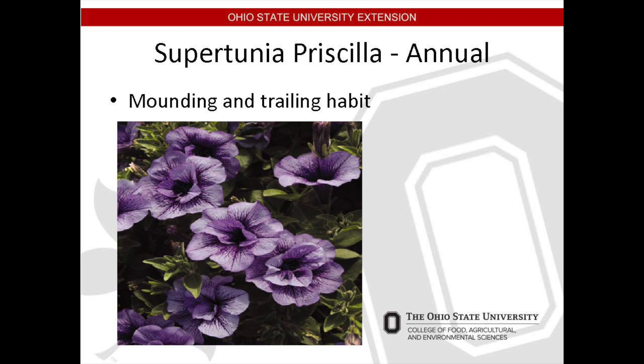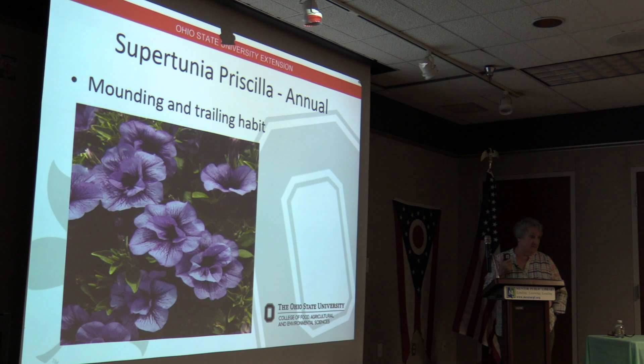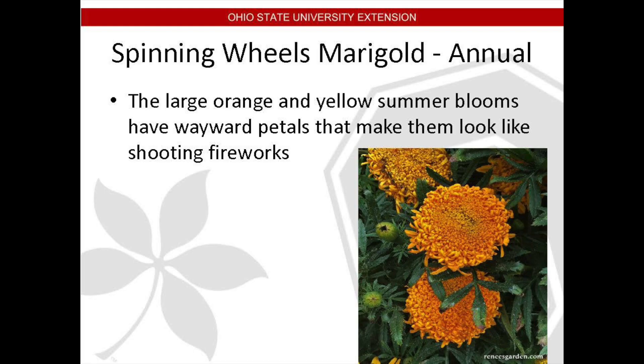Supertunia 'Priscilla' is an annual with a mounding trailing habit — it can hang down as much as 30 inches from a basket. It likes partial to full sun and can be used in containers, as edging, a ground cover, or a landscape mass. It's long blooming, heat and drought tolerant. You will not need to deadhead this one — petunias are the least favorite to deadhead because your hands get so sticky. As the blossoms fade and die, the plant sloughs them off on its own, and this is exactly the kind of improvement that cultivars develop which make our lives simpler and the plants more enjoyable.